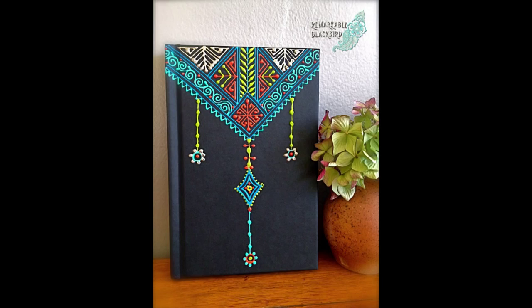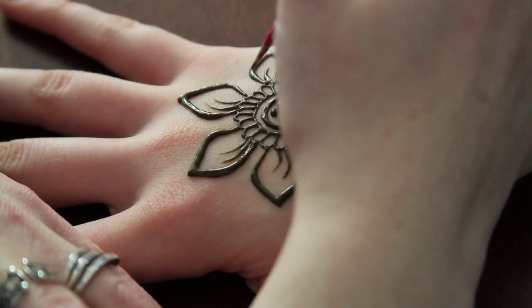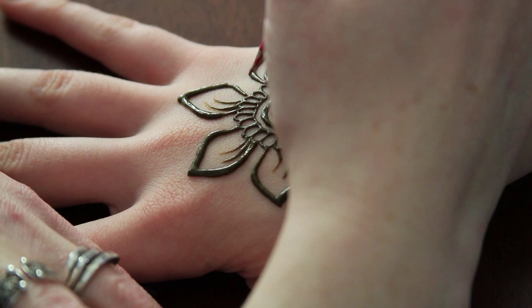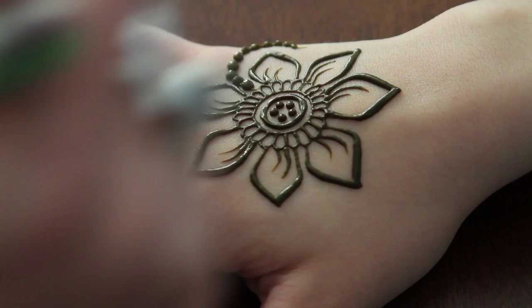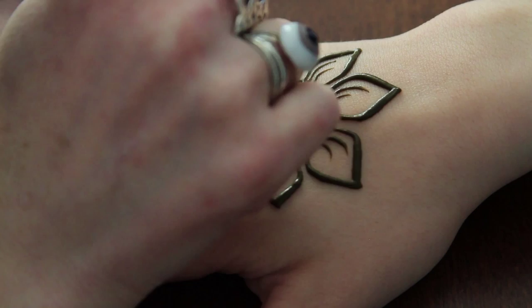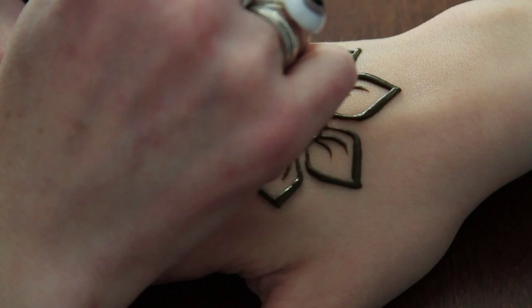I'm mostly self-taught. There's a lot of information out on the internet if you're willing to go looking for it, and it takes a lot of practice on paper and things like that. I did go to a henna conference out in Las Vegas in 2005, and I learned a huge amount — that was the turning point where I thought maybe I'll actually make this my job as opposed to just something I'm playing around with.